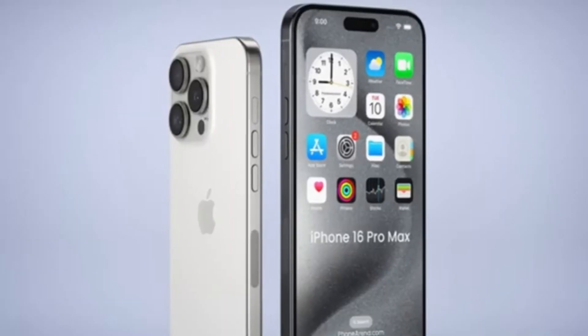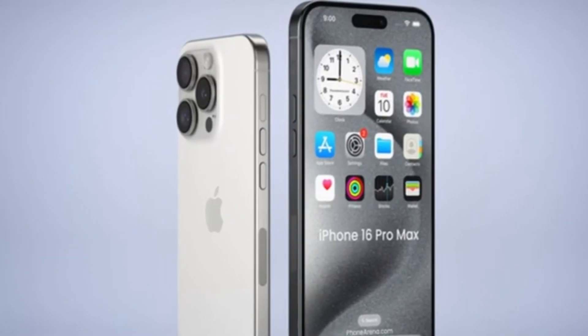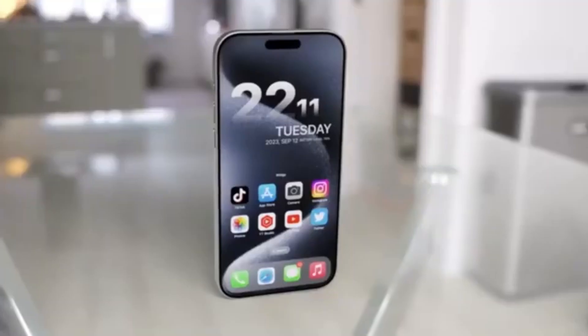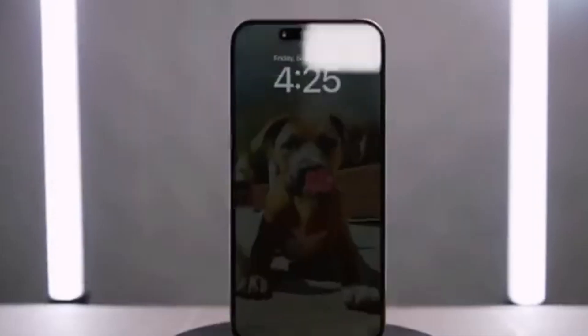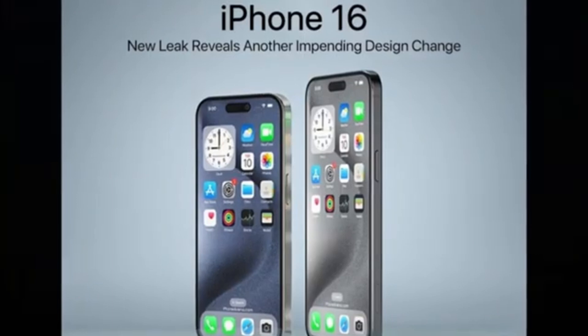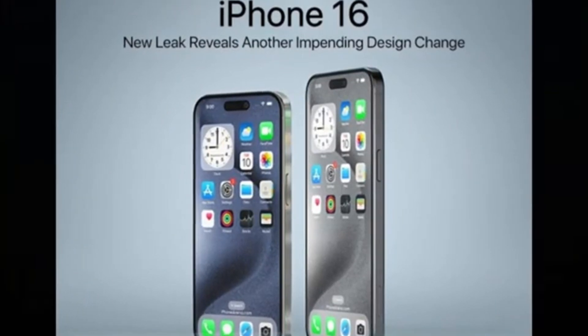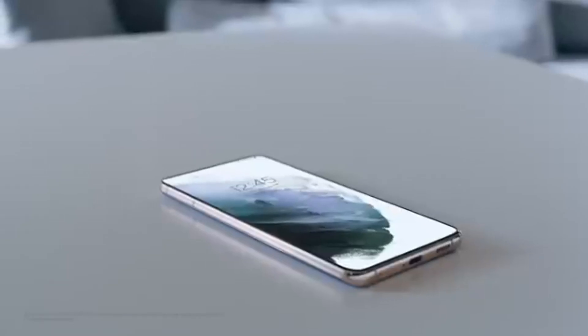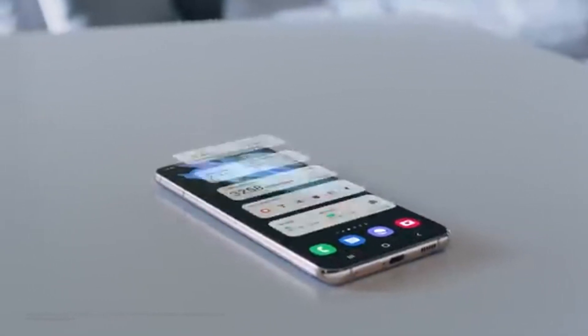Apple's iPhone 16 series has closed the gap between them and Samsung in terms of charging speed. With 45-watt wired charging and 25-watt wireless charging, the iPhone 16 series is now on par with or even faster than Samsung's latest flagships. Will Samsung respond with faster charging in their next lineup, or will Apple continue to lead? Let me know in the comments section. See you in the next video.